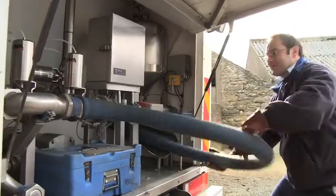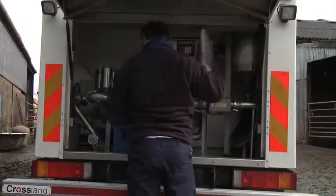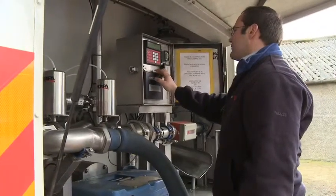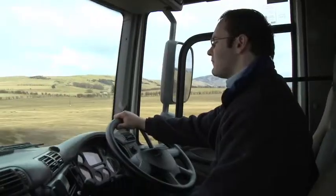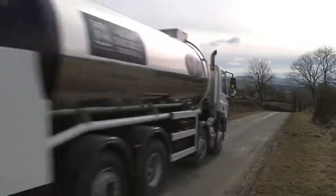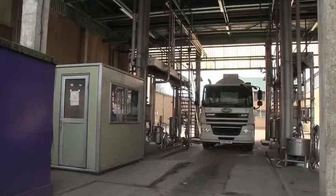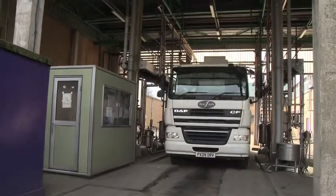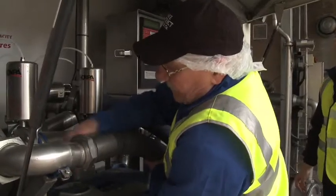Once we get there, we agitate the vat, connect the hose, set the wagon off, waiting for it to finish, take the pipe off and go to the next farm. Once the wagon's loaded, we come back to the dairy, go on to the intake, and unload there. It takes around about half an hour.